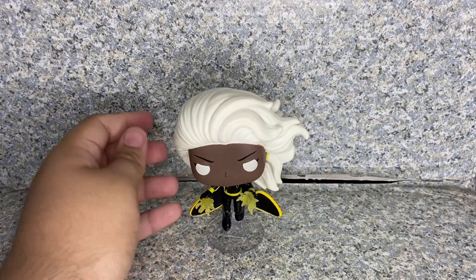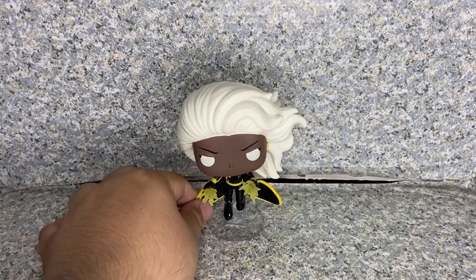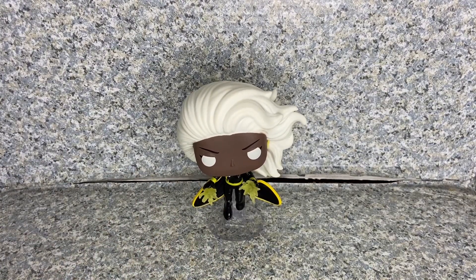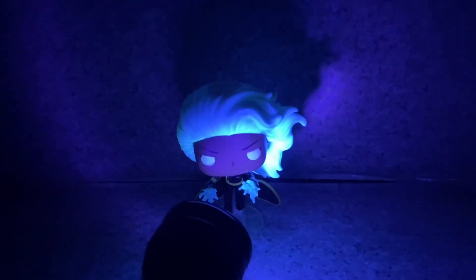Like every Marvel pop, she's a bobblehead. Now for the gimmick — she does glow in the dark. So let's turn off this ring light and turn off the other light. She does glow in the dark perfectly, but let me use the black light so I can brighten her up.